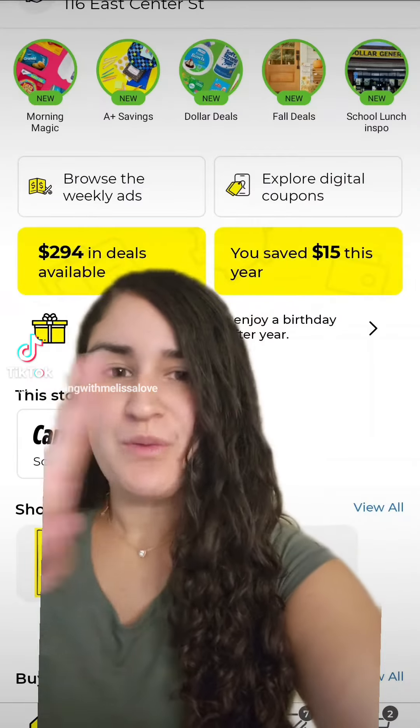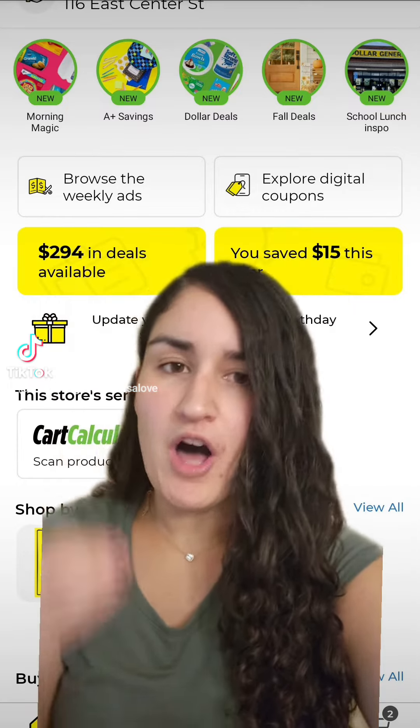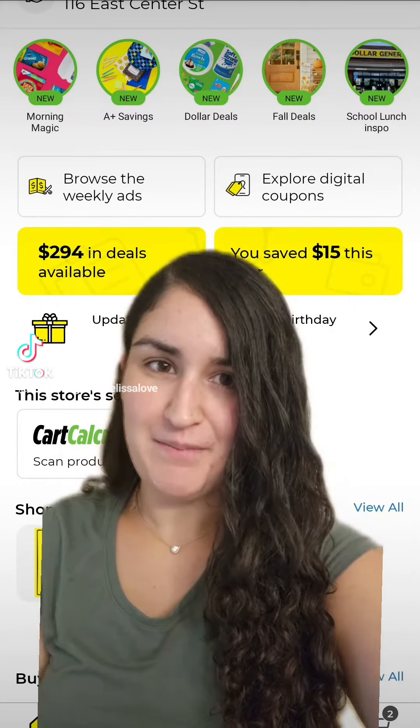First things first, you want to go ahead and hit Explore Digital Coupons, where you guys can see all the digital coupons available on the Dollar General app.